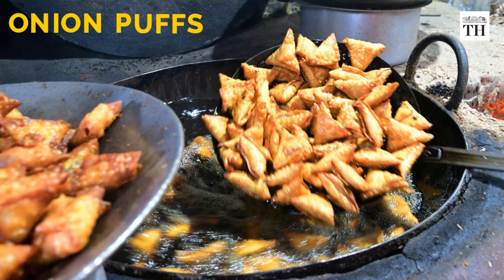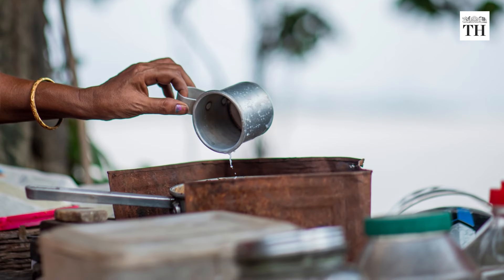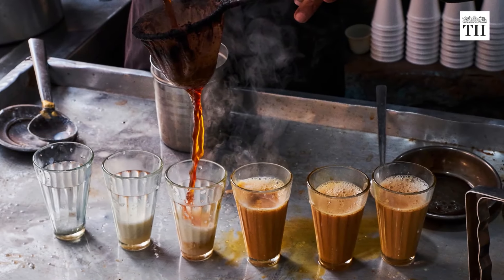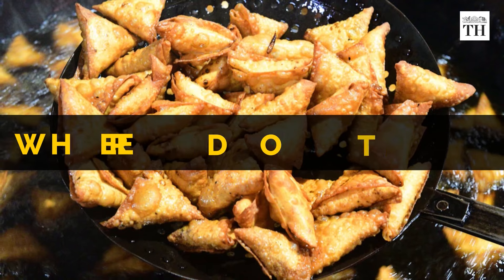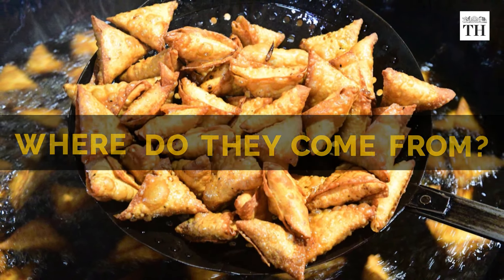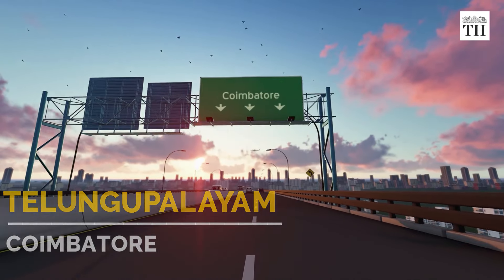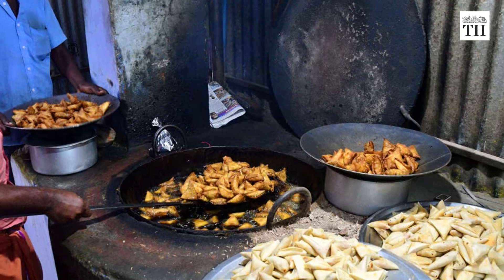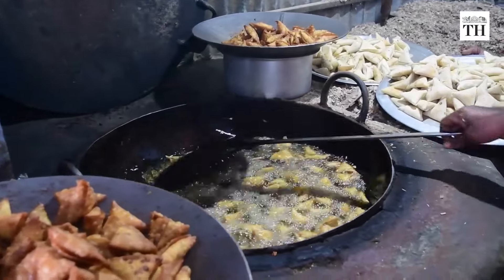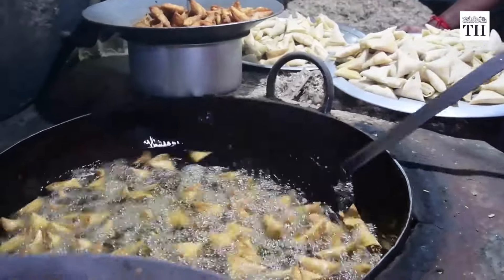Onion puffs are a popular snack across Tamil Nadu. They are a staple in tea shops and most school and college canteens. But where do they come from? Telangam Palayam in Coimbatore has four units that make these onion puffs. Hundreds of onion puffs are whipped up daily at these units and are then distributed at tea shops across the city.